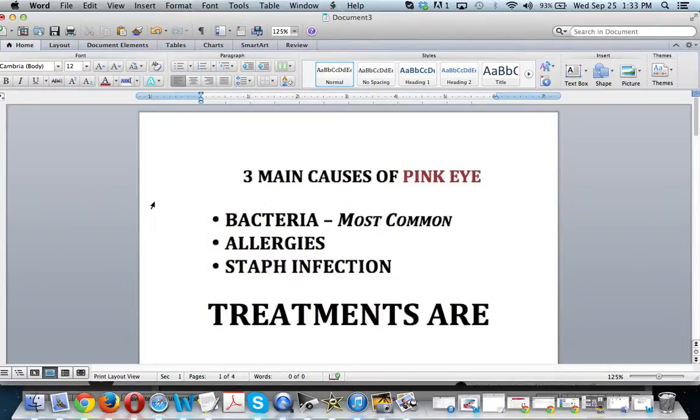We're going to go over the three main causes of pink eye and the three best treatments for it.